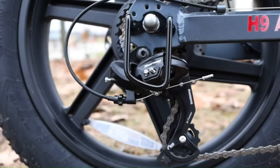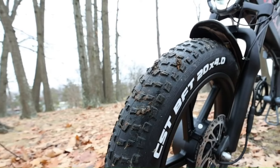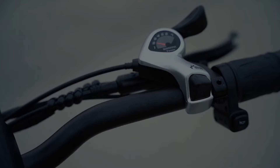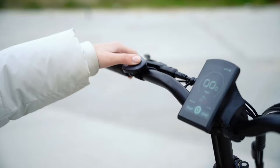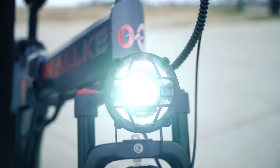The bike also features a full-color smart display with GPS navigation, anti-theft protection, and mobile app connectivity, ensuring that you stay informed and secure while on the go. In terms of safety, the Waka H9 doesn't disappoint — it is equipped with high-performance hydraulic brakes with 203mm rotors, offering excellent stopping power even at high speeds.